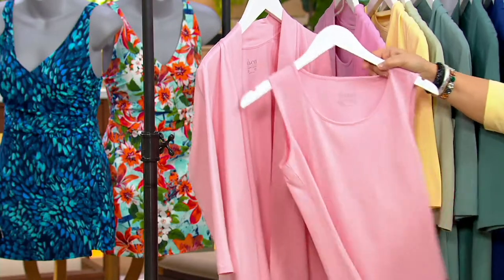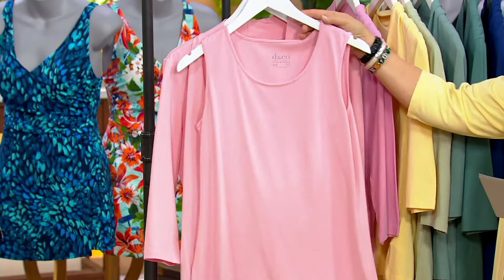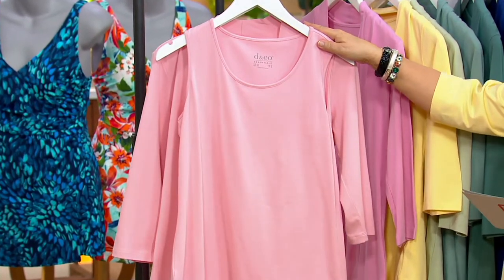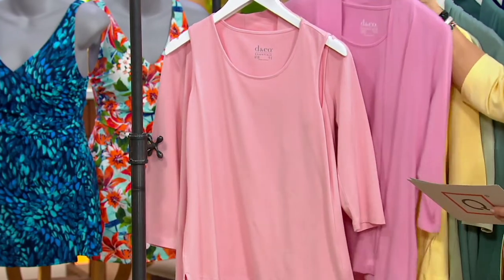Here are the two pieces separated so you can see the tank and the Cardi. This is the soft pink. Blush has sold out — antique blush is gone.